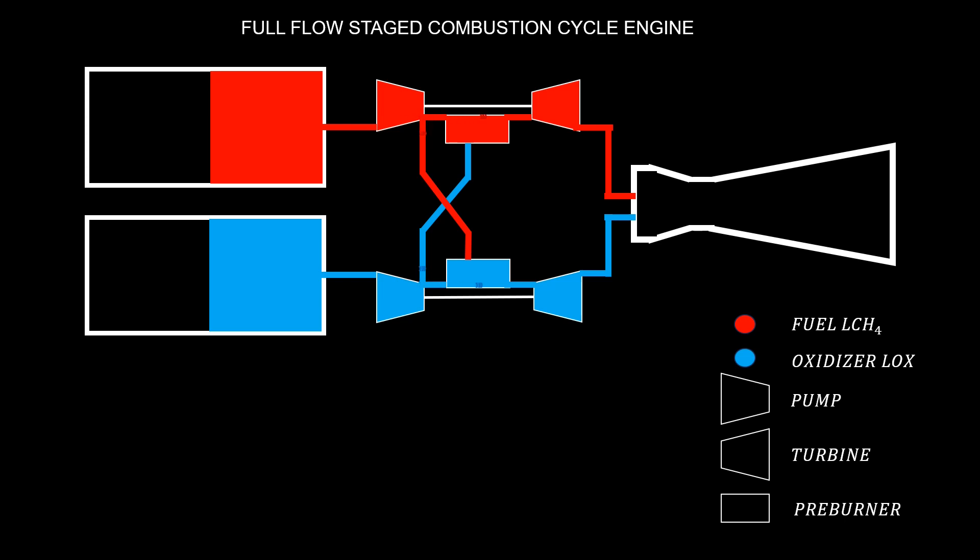After the fuel is burned within the fuel-rich preburner, the hot gas enters the turbine. The turbine sits on the same shaft as the pump and therefore drives the pump. Behind the turbine, the gases are directed into the combustion chamber, where all of the fuel is burned with the oxidizer.